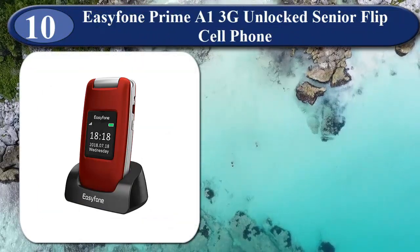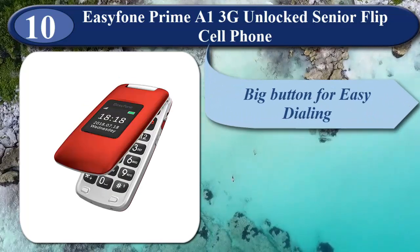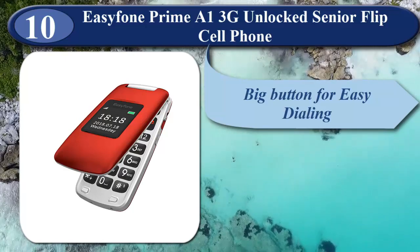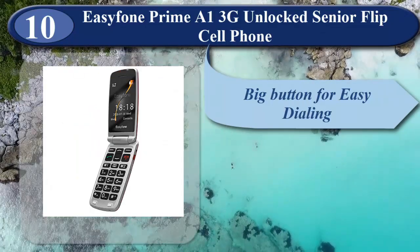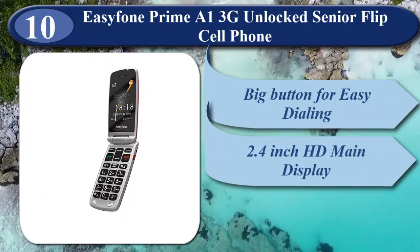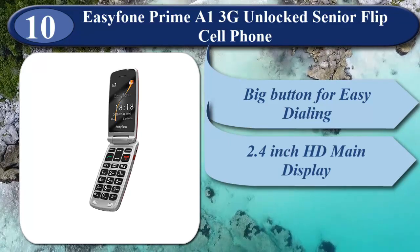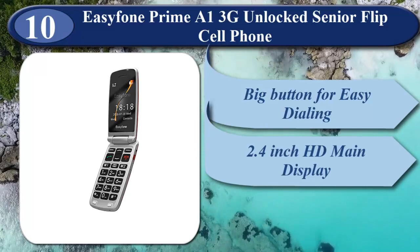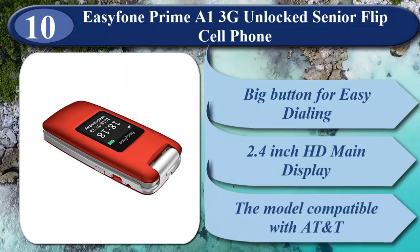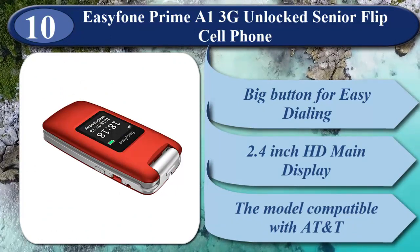At number 10 is EasyPhone Prime A1 3G Unlocked Senior Flip Cell Phone. It features a classic flip design — flip to answer calls, big buttons for easy dialing, big volume for easy hearing, and a simple operating system. It has a 2.4-inch HD main display, a 1.44-inch external colorful screen, big font and big icons for easy viewing, 2.0-megapixel camera, MMS, tasks, radio, and flashlight. Compatible with AT&T, TracFone, Metro PCS, Cricket, T-Mobile 2G, or any carrier operating on AT&T networks. Supports select prepaid SIM cards.